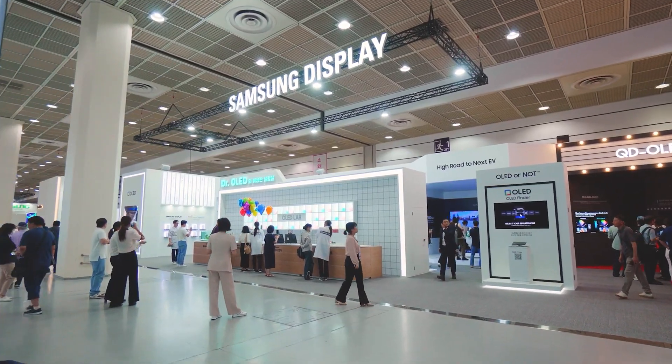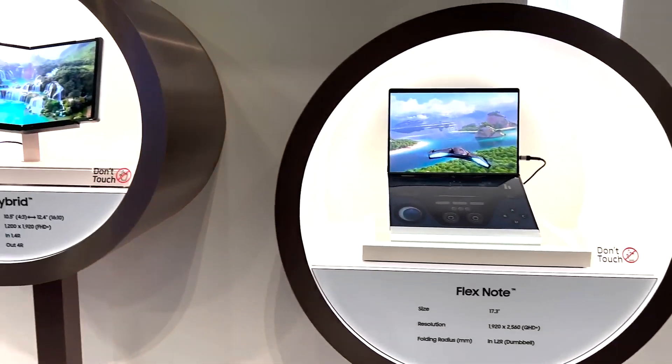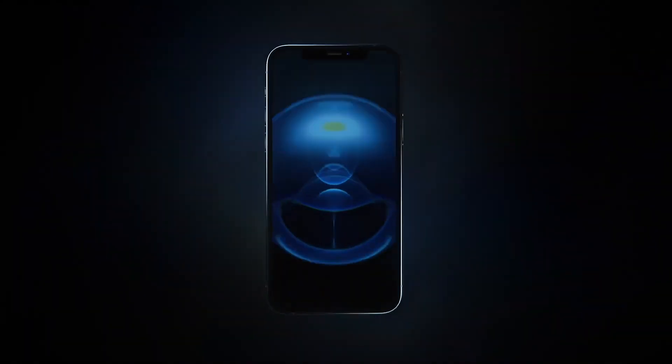Hello, folks! Samsung Display is the world's biggest OLED panel maker for mobile devices, and it has made OLED panels for almost all high-end phones, including all flagship iPhones since the iPhone X.